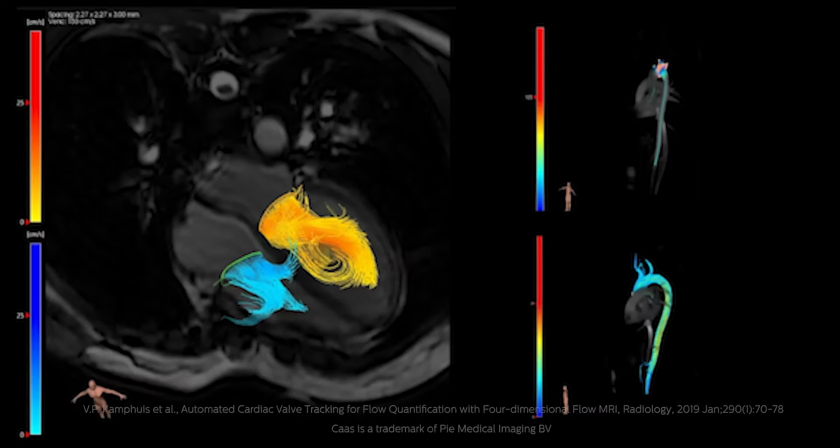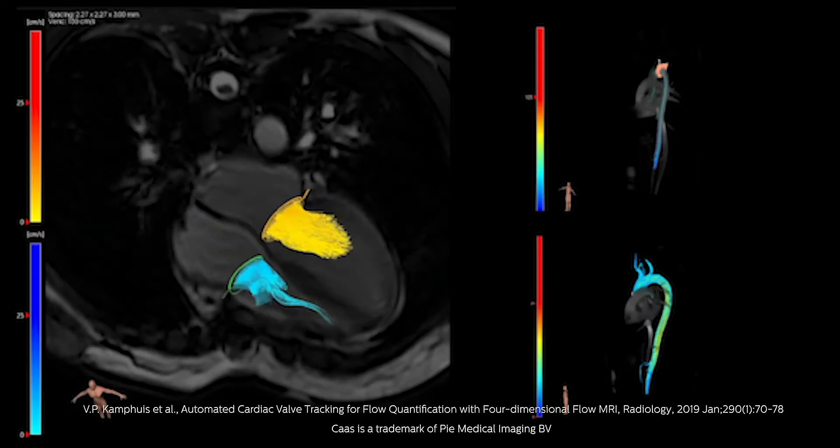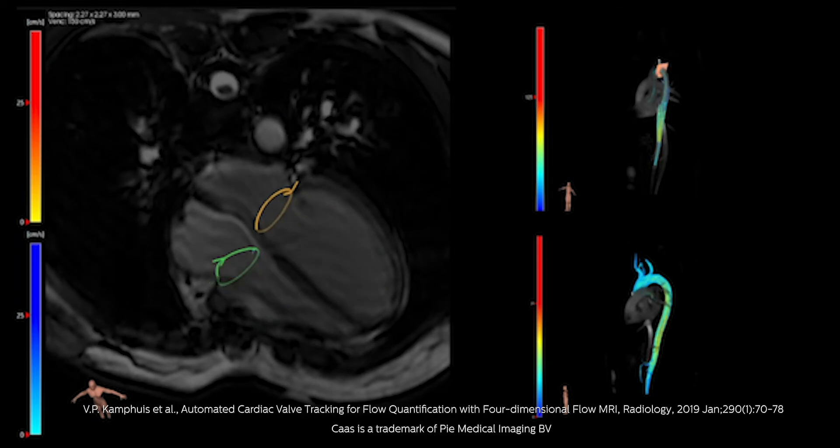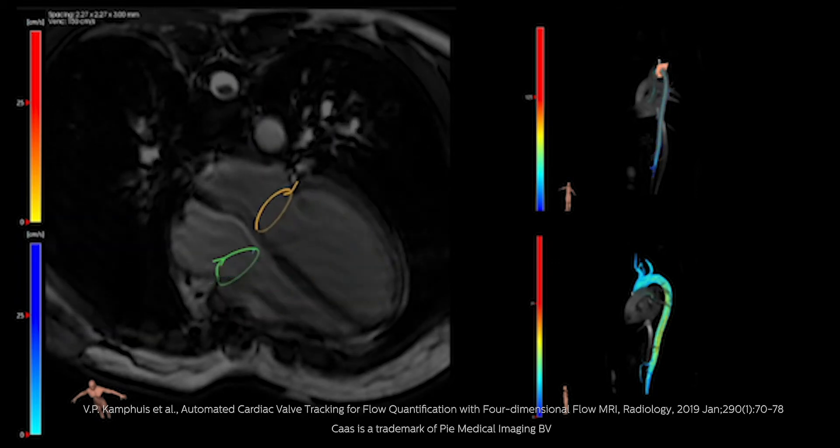And for vascular or cardiac flow analysis, you can leverage visualization and quantification of blood flow patterns with MR4D flow analysis. This is shown to reduce analysis time and improve reliability of valvular flow quantification.